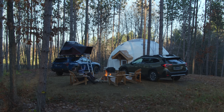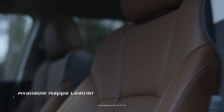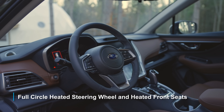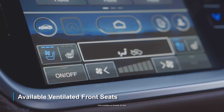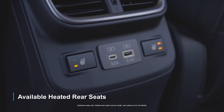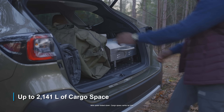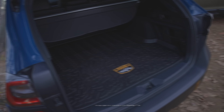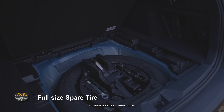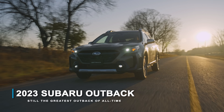The newly refined interior comes with an ultra-comfortable 12-way power-adjustable driver's seat, genuine Nappa leather, a full-circle heated steering wheel and heated front seats standard on all trims, ventilated front seats, new USB-C connections for front and rear seat passengers, heated rear seats, 1,004 millimeters of rear seat legroom, and 2,141 liters of cargo space. Plus, exclusive to the Wilderness is a full-size spare tire. The new 2023 Subaru Outback — still the greatest Outback of all time.